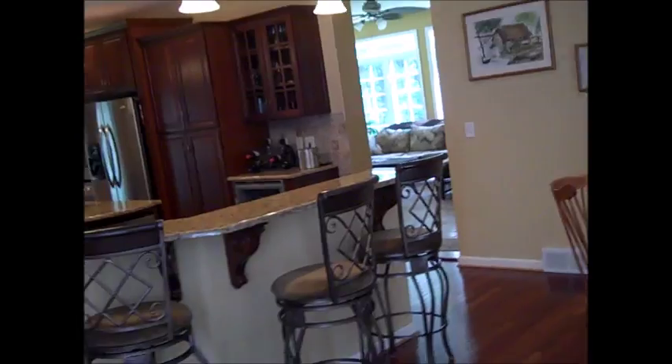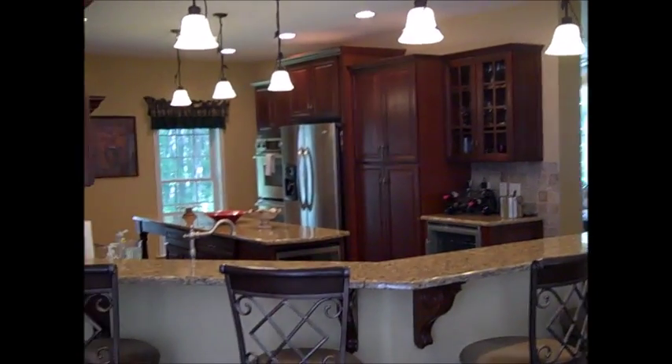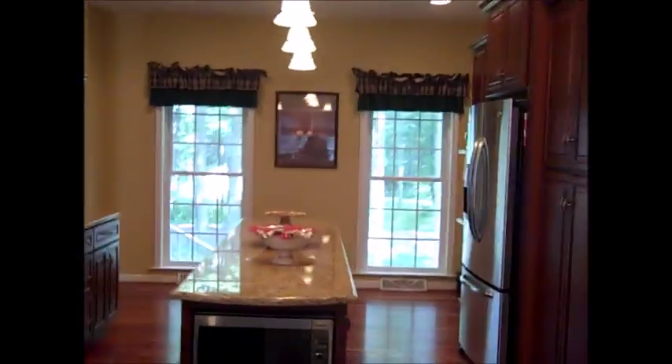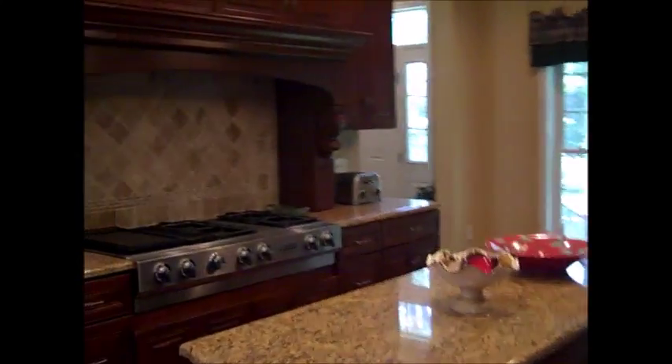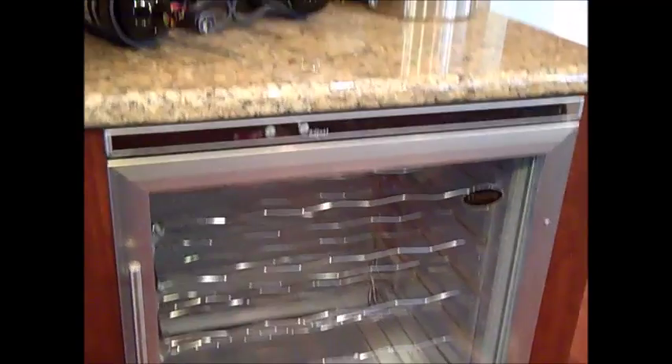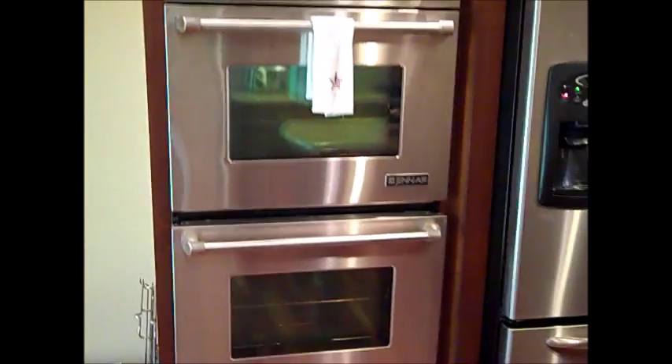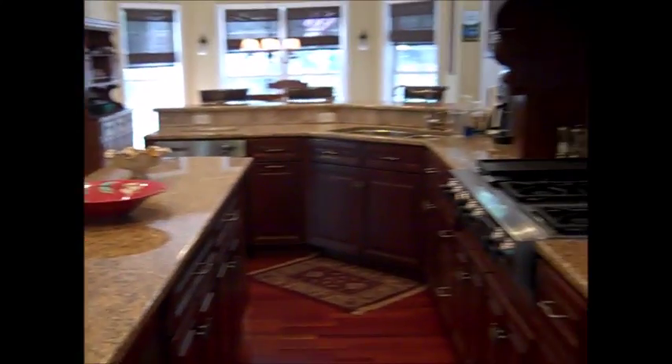From the back porch we step right into the living room, open dining room, open kitchen. And a wonderful kitchen it is, with granite countertops, all stainless steel appliances — this is a Jenn-Air gas grill with a beautiful hood around that, Jenn-Air dishwasher, nice wine cooler, and a double Jenn-Air oven in this kitchen. Just a wonderful setup here.